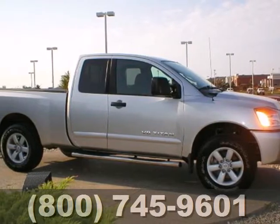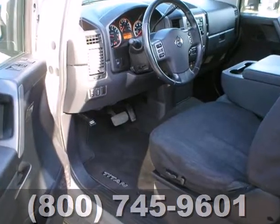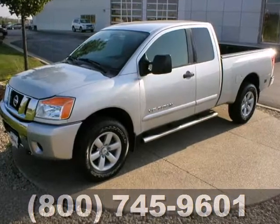It's a 2009 Nissan Titan. Standard amenities include power steering, power windows, heated power mirrors, front independent suspension, side impact door beam and so much more.